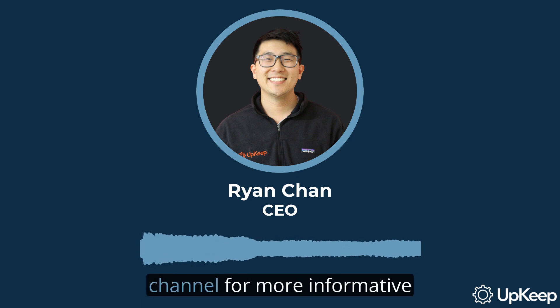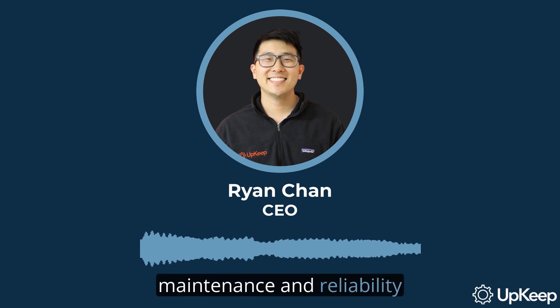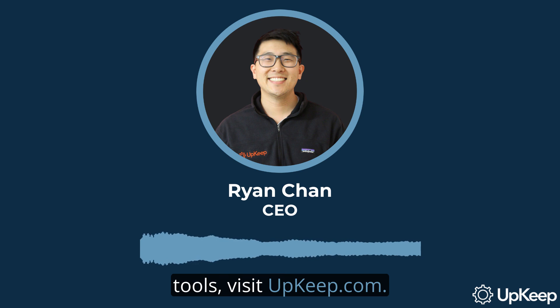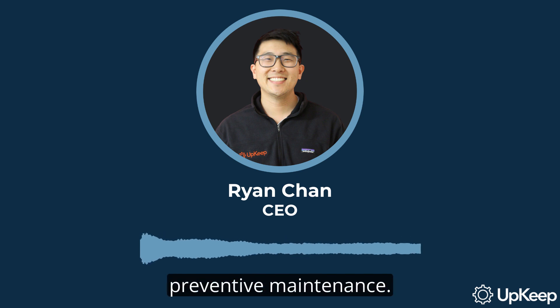Don't forget to subscribe to our channel for more informative content. For more details about our maintenance and reliability tools, visit upkeep.com. Stay tuned for more videos, and remember, the best maintenance is preventive maintenance.